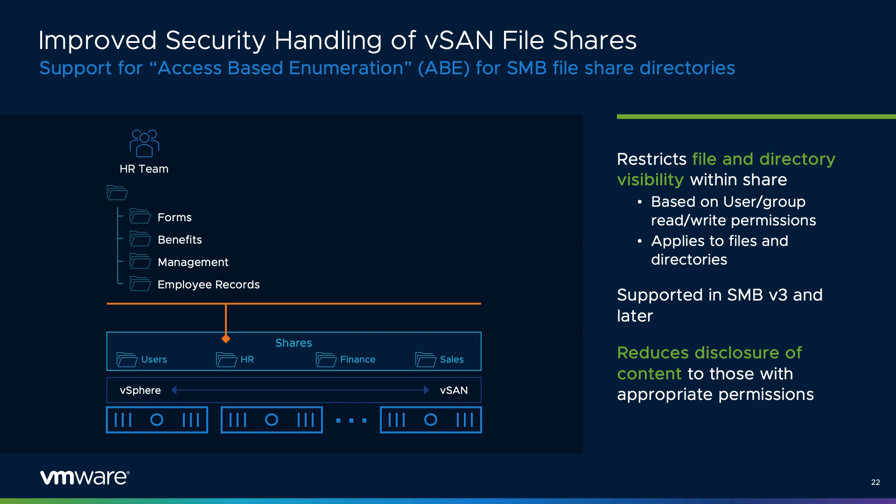With vSAN 7 Update 3, vSAN File Services introduces support for access-based enumeration, a technique of intelligent disclosure. This feature, capable with file shares using SMB version 3 and newer, will reduce the disclosure of content to those with the appropriate permissions. Support of access-based enumeration will prevent a directory from listing all folders within a share and only list those with the appropriate permissions for access. This type of intelligent disclosure helps prevent unintentional disclosure of information around sensitive material, even though a user may not have full access to that material.